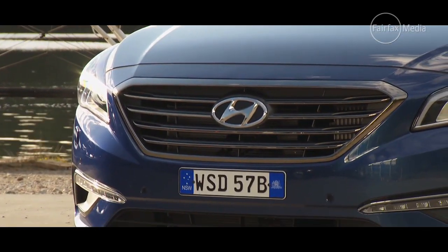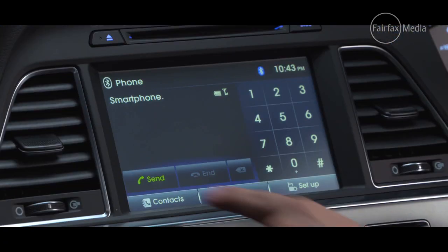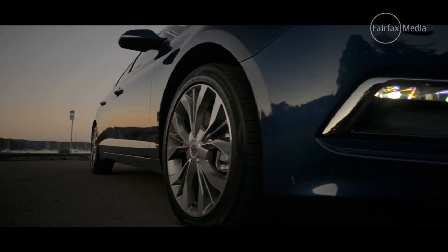The car features plenty of equipment, such as heated and ventilated seats, a panoramic glass sunroof, satellite navigation, and 18-inch alloy wheels.